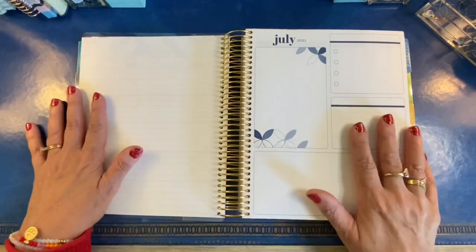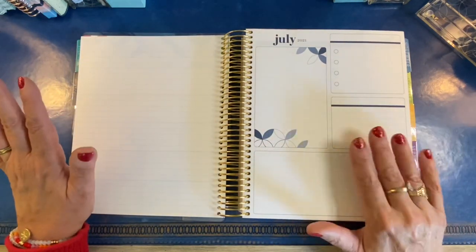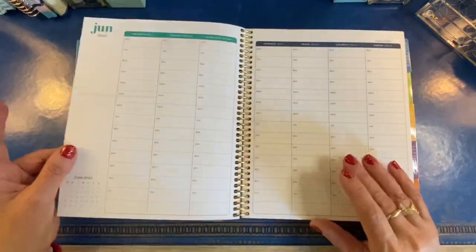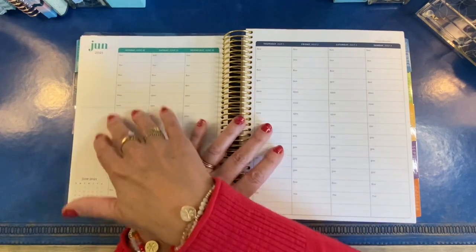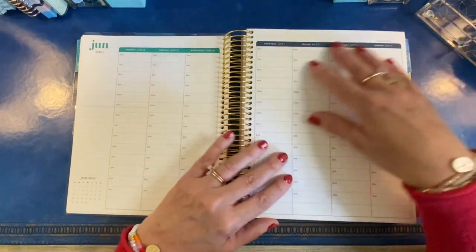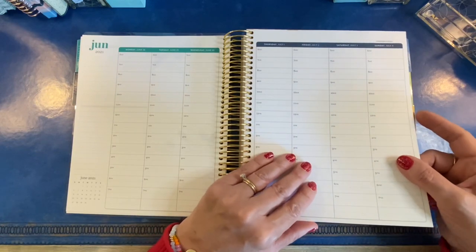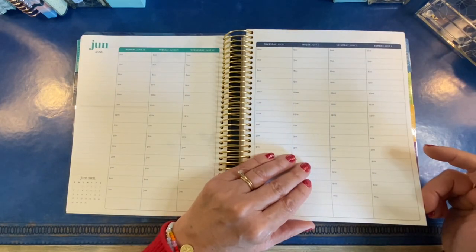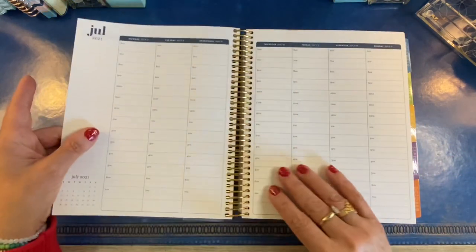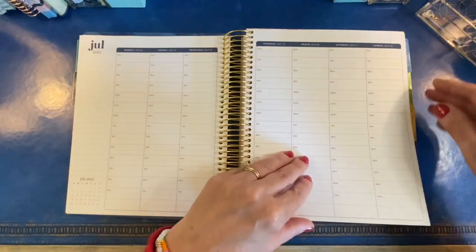There's a dashboard or productivity page that is fully customizable, a lined notes page, and then you get into your weekly spread. This one begins with the last few days of June in the June color scheme, and then moves into the July color scheme. I have the hourly layout which starts at 6 a.m. and goes through 7 p.m. with an extra box on the bottom, broken into half hours. You get a sidebar every week.